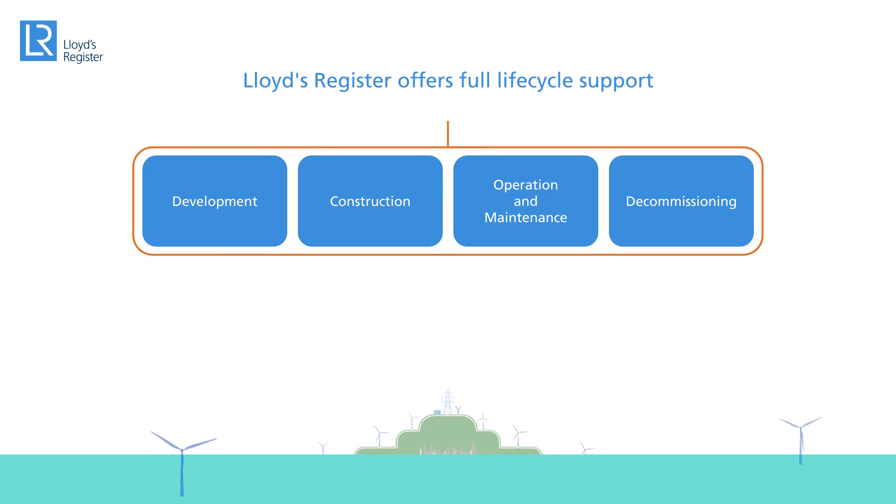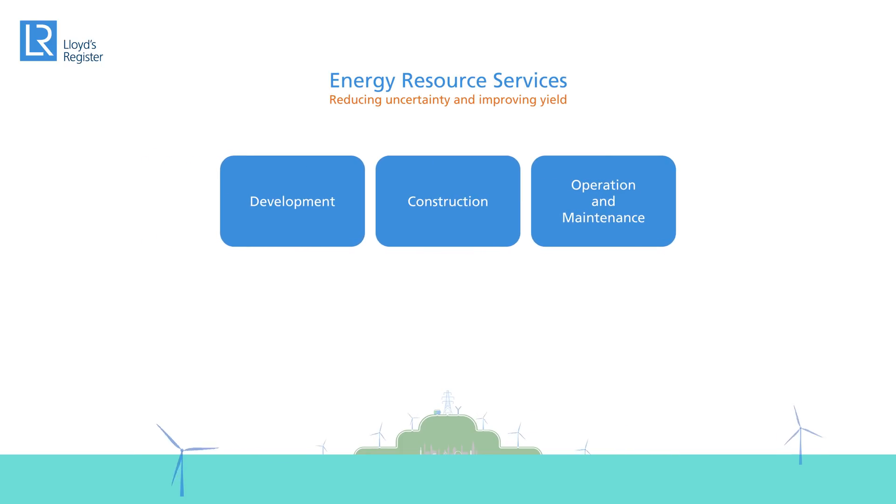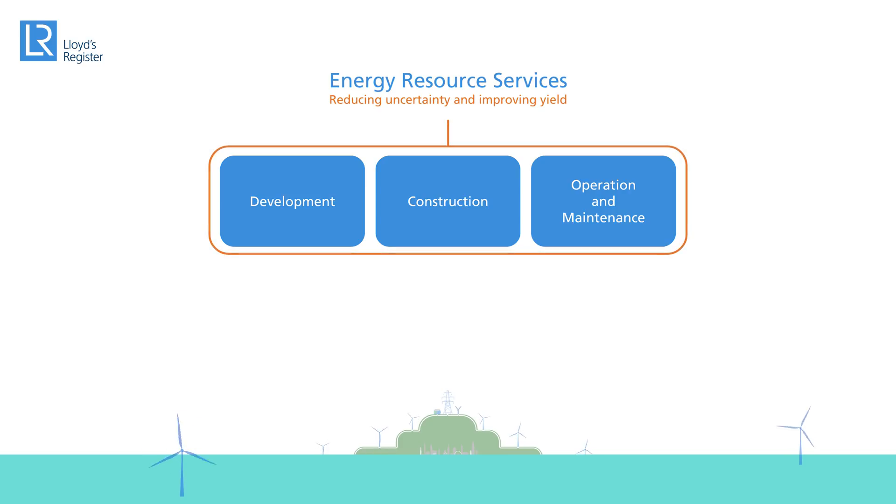Lloyds Register provide full lifecycle support and this overarching experience means we can provide innovative and bespoke solutions that give confidence to investors, developers and operators. Let's focus on one area of activities offered by our Energy Resource Services team.